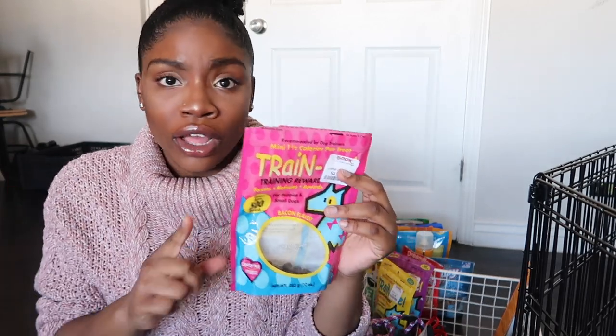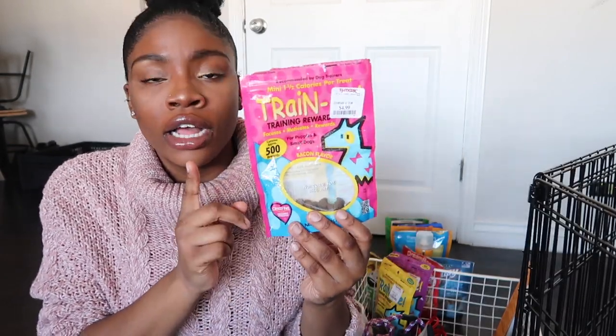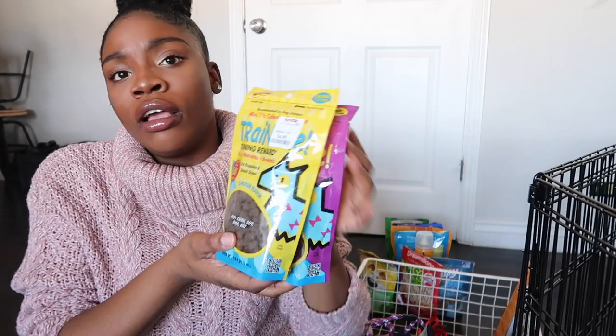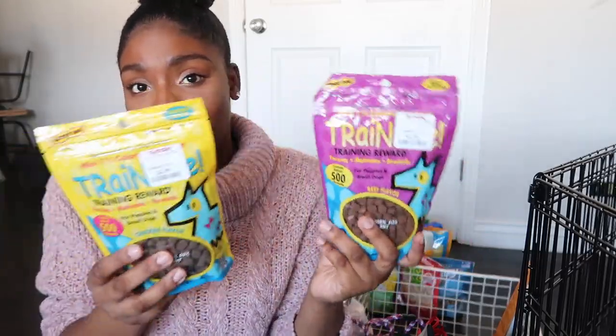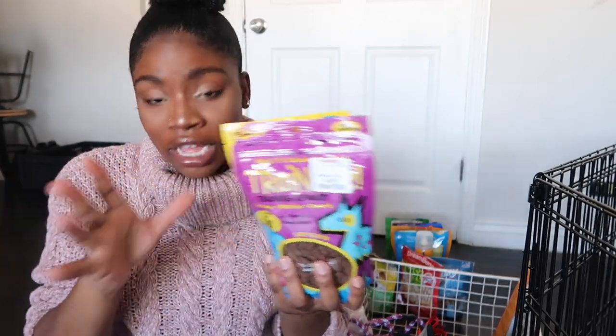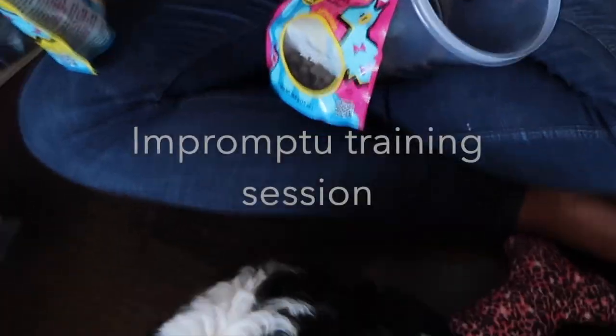These are her favorite treats of all time — she goes crazy for these. I taught her how to fetch with them and she wouldn't come out of her carrier bag without them. I get them from Marshall's, but I went the other day and couldn't find the bacon flavor. So I purchased the chicken flavor and the beef flavor — I don't know if she'll like these since I couldn't find the bacon flavor. But if I see the bacon flavor at TJ Maxx, I'm picking up a couple. She's literally sniffing over here because she thinks she's about to get a treat.